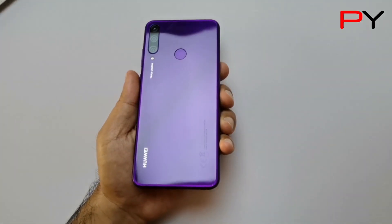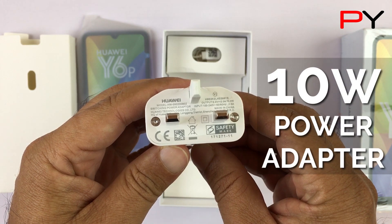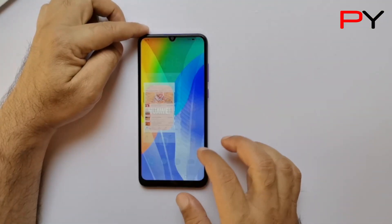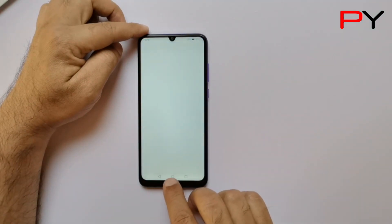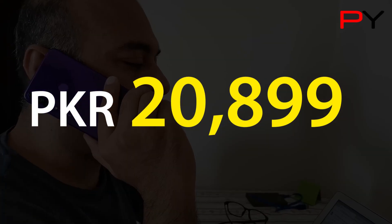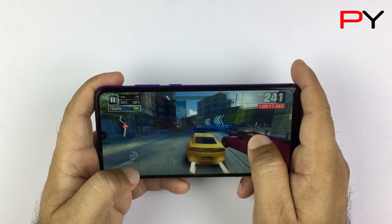Assalamu alaikum friends. Huawei Y6P comes with a 5000mAh battery and a 10W charger, which means there is no fast charging support on this phone. It features a 6.3-inch TFT screen and an entry-level chipset, the Helio P22, both of which should help deliver better battery life. In the Pakistani market, you get this device for Rs 20,899. Let's check out how good this battery is for everyday working.